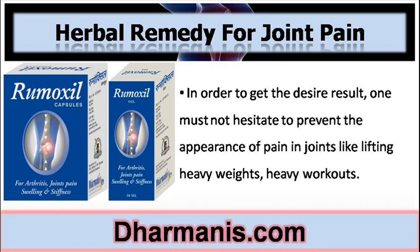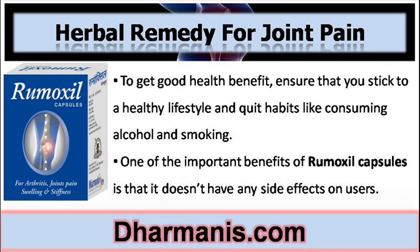In order to get the desired result, one must not hesitate to prevent the appearance of pain in joints by avoiding activities like lifting heavy weights and heavy workouts. To get good health benefits, ensure that you stick to a healthy lifestyle and quit habits like consuming alcohol and smoking.